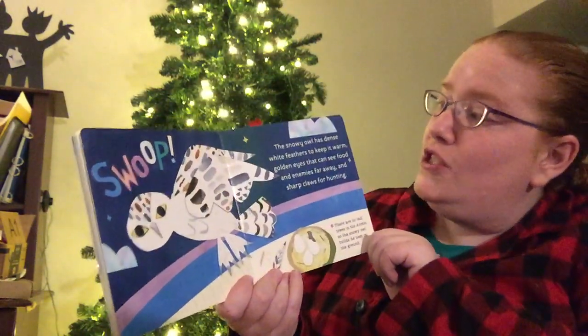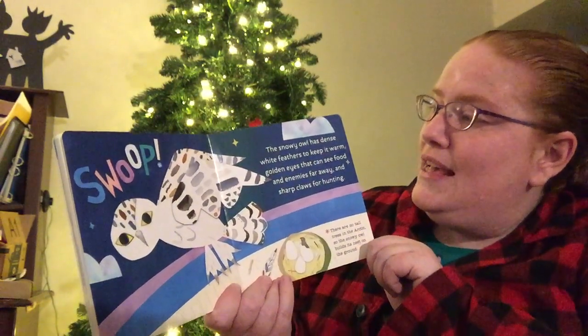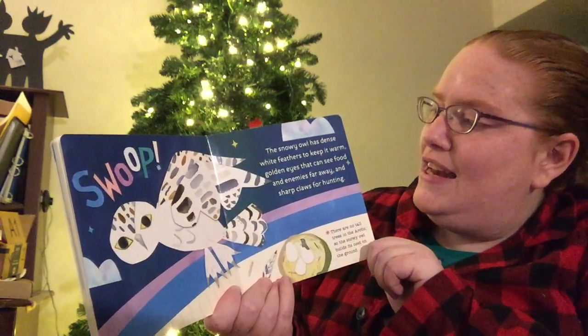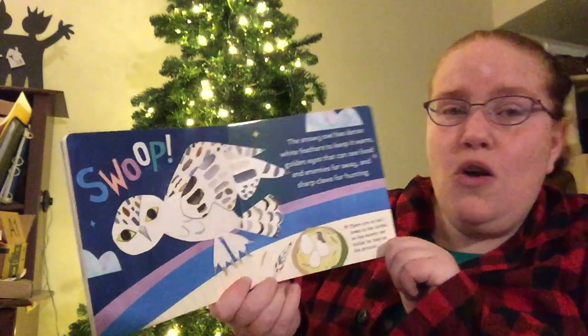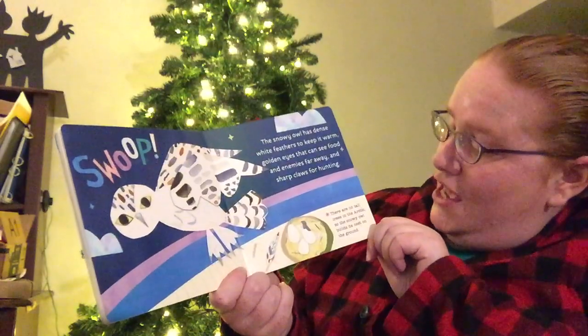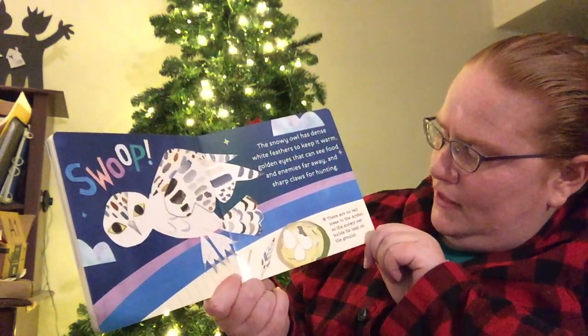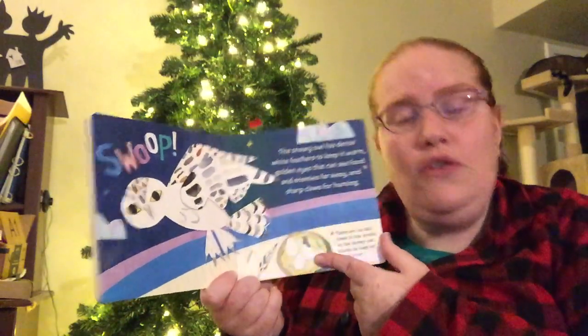Swoop! The snowy owl has dense white feathers to keep it warm, golden eyes that can see food and enemies far away, and sharp claws for hunting. There are no tall trees in the Arctic, so the snowy owl builds its nest on the ground.